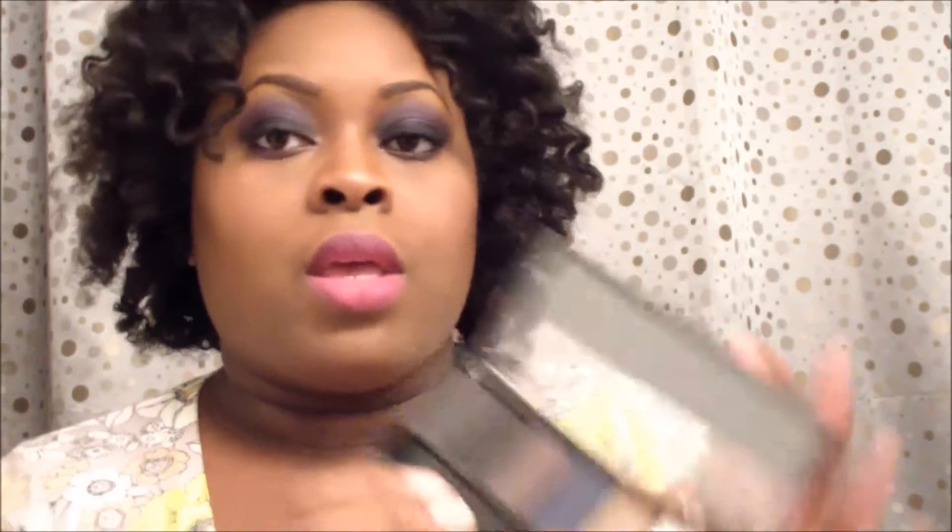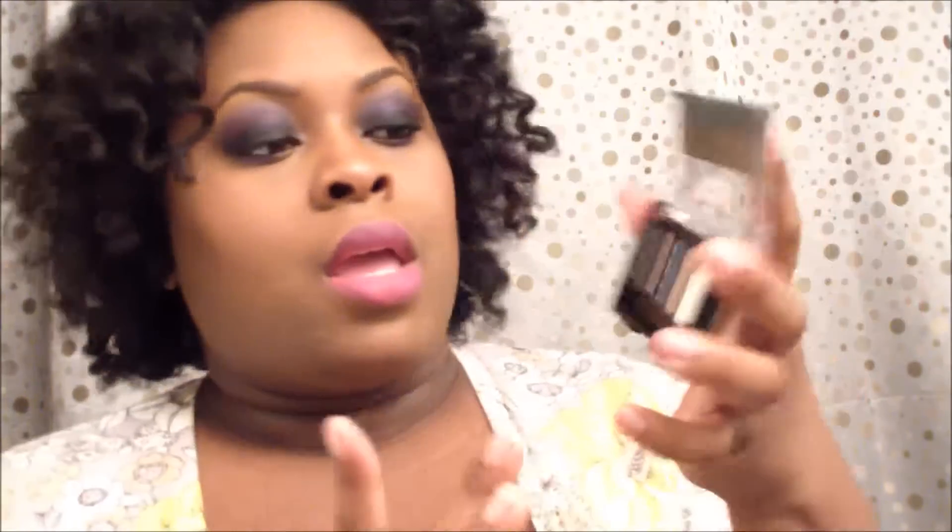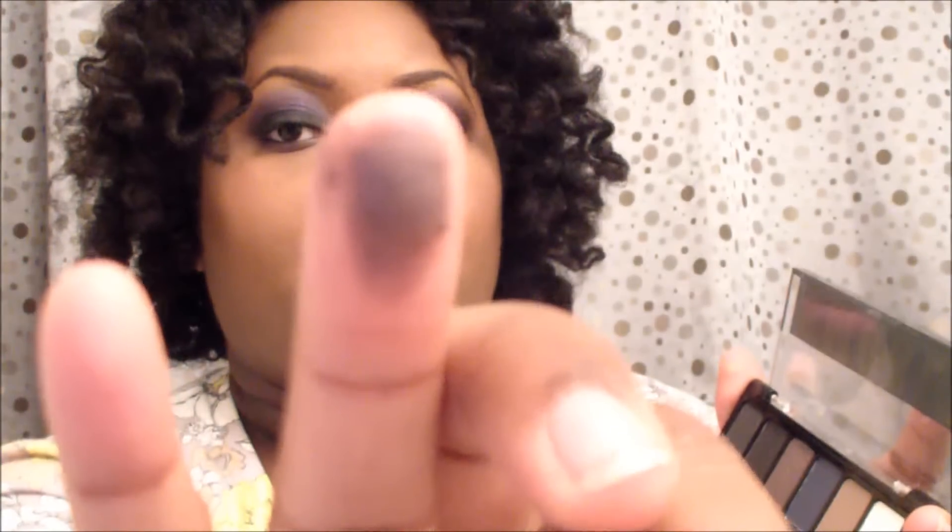Now swatching the Smoky palette quickly. There's a shimmery black — that's pigmented — and a matte black, which is nice. There's a purpley-plum color, a blue color, a bluish-purple, a nice bronze that could work as an inner tear duct highlight, and a white highlight color — not too powdery or chalky. I actually like the Smoky palette a lot better than the Natural.